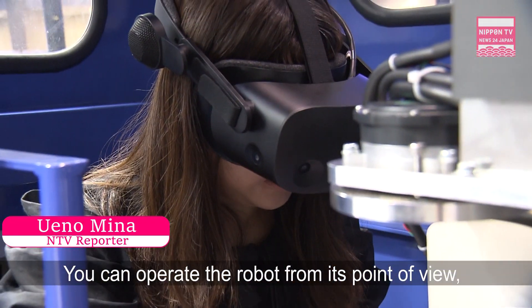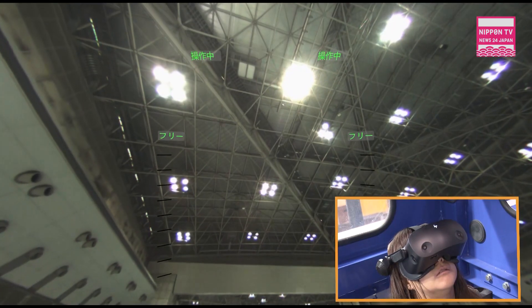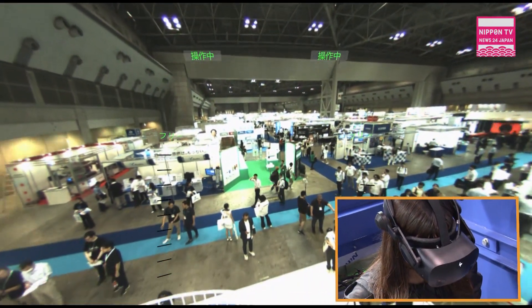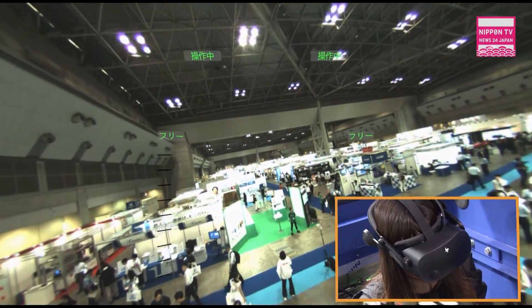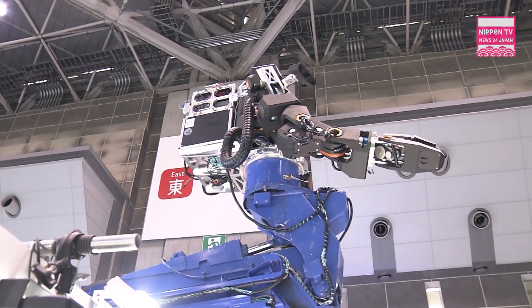The system can be used as the robot's eye, allowing the operator to see and move from the robot's perspective. The operator wears VR goggles that are synchronized with the robot's head. When the operator turns their head, the robot's head moves in the same direction, allowing the operator to perform tasks in dangerous areas from the robot's perspective while remaining safely on the ground.